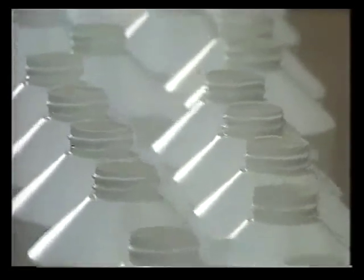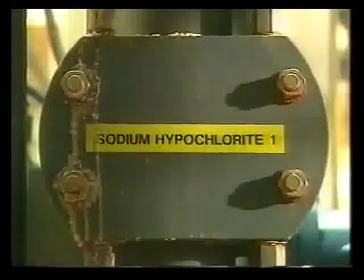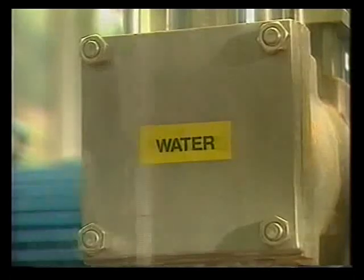Before a factory can sell household bleach in the shops, they have to make sure it's safe for domestic use. They start with sodium hypochlorite and add water to make it as dilute as possible. But household bleach is still an irritant, so how do they design a bottle to contain it safely?